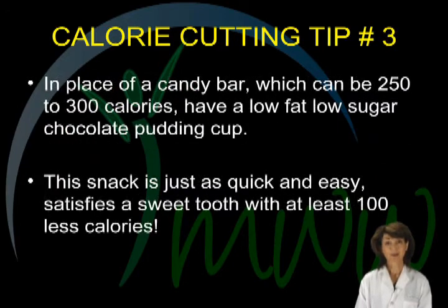Calorie cutting tip number three. In place of a candy bar, which can easily give you 250 or more calories, have a low-fat, low-sugar pudding cup. This snack is just as quick and easy and can satisfy your sweet tooth with at least 100 fewer calories.